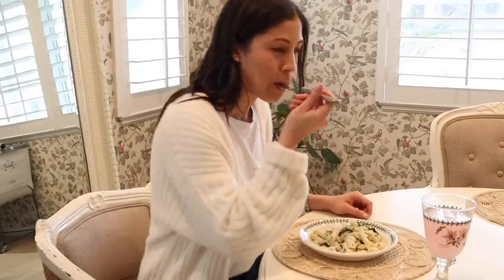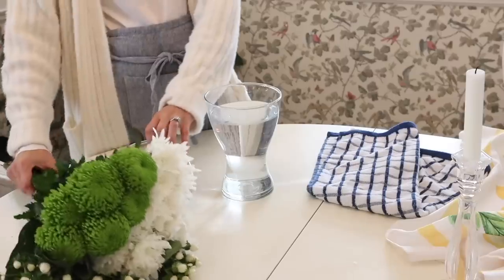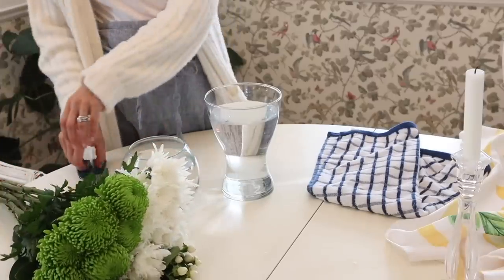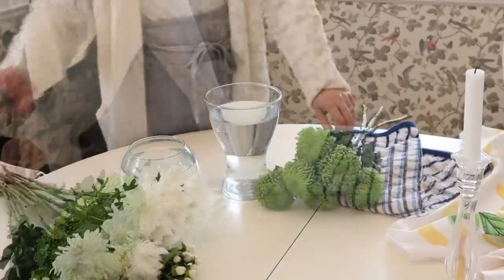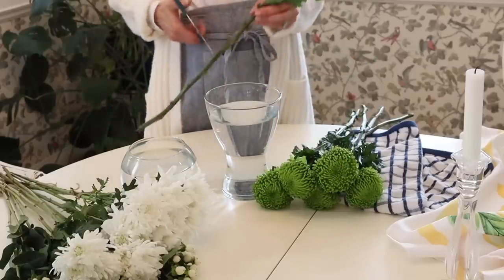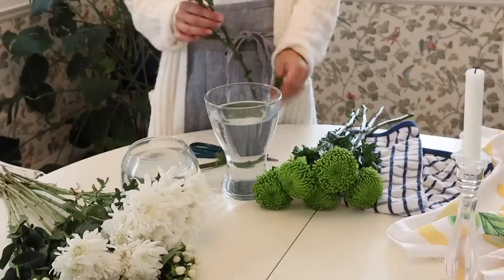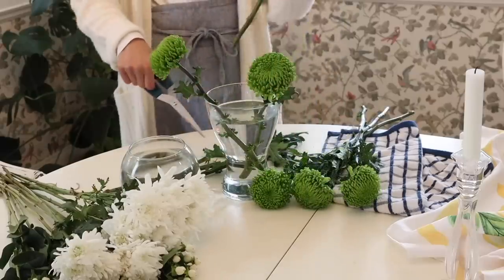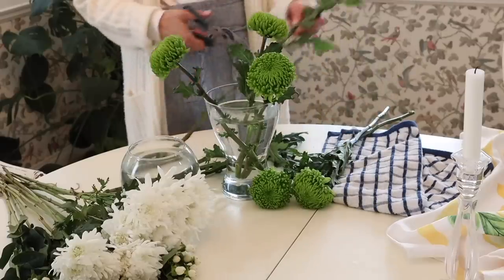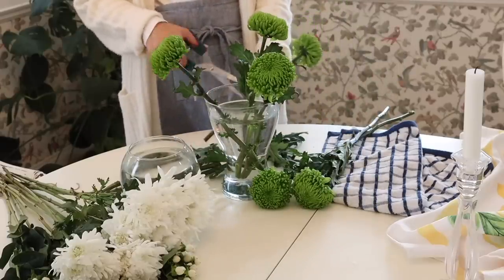Now let's explore the emerald as it relates to flowers. Finding green flowers is somewhat rare — supposedly green flowers are rare because insects are naturally meant to differentiate between the flowers and the leaves — but I did find these beautiful green chrysanthemums in the grocery store. So instead of bringing green in with foliage, I'm going to do it with flowers. Some of the most common green flowers are found in orchids, roses, spider mums, and of course green hydrangeas.